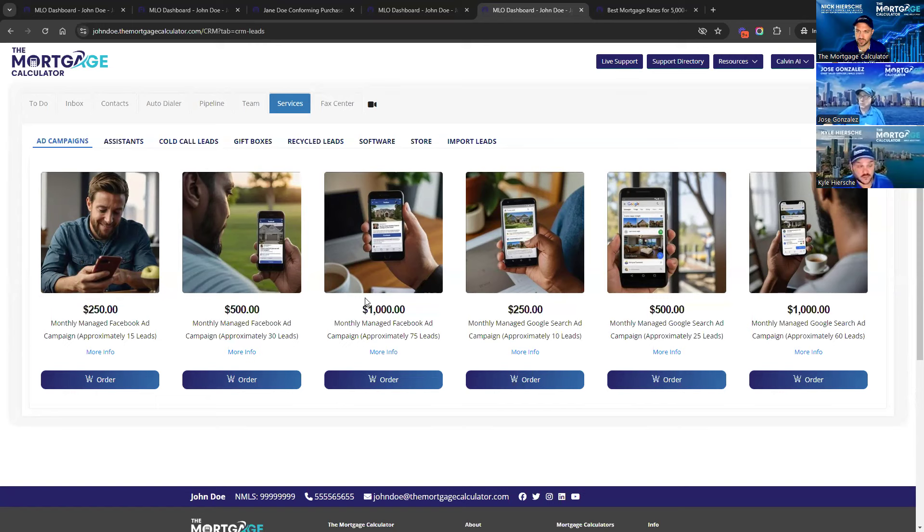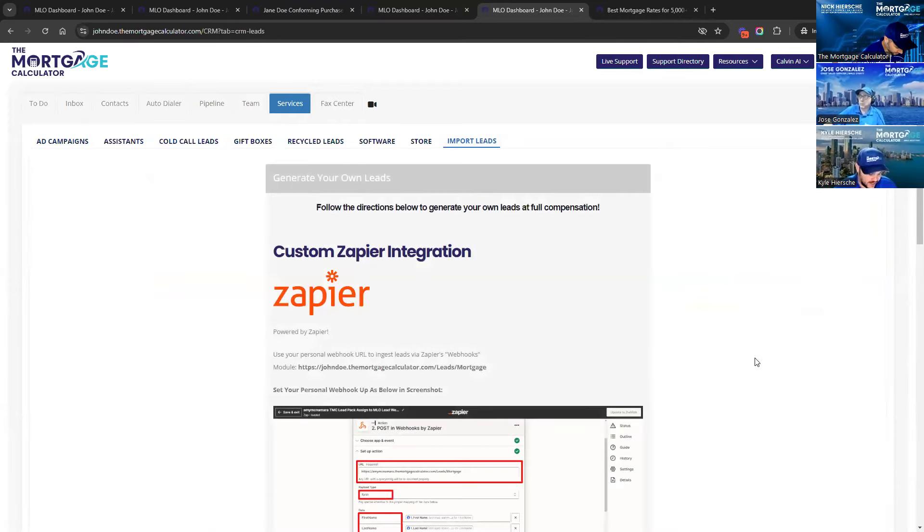Another way to work leads in our system is to import them. We give you a custom webhook, so loan officers can import leads into our system in real time if they're getting them from somewhere else — maybe buying them from Zillow or Free Rate Update or something like that. They bring them into our system in real time, it notifies the loan officer, and they can call, quote, and work them just like any other lead. Basically every way there is to work leads, we provide here in our system.